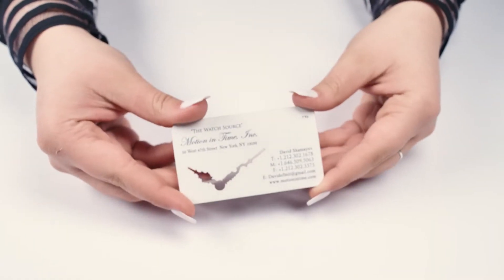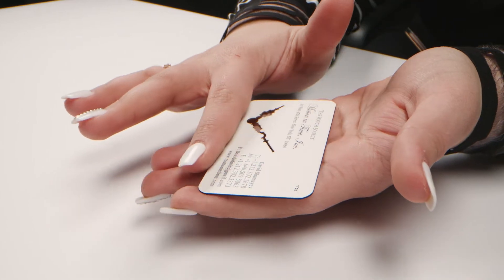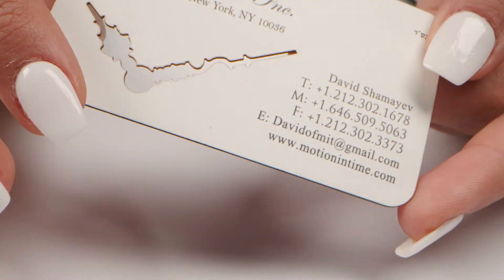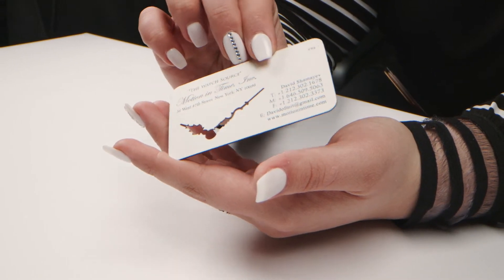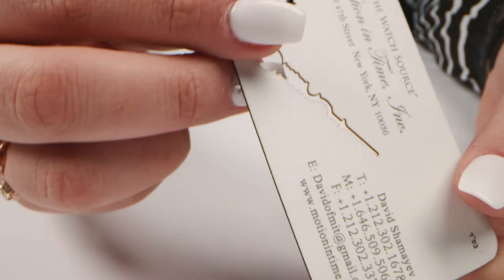The Watch Source has taken an interesting step in having us design their business cards with a 32-point silky smooth die cut with rounded and colored edges, also making their logo stand out by cutting and tracing it, leaving it to be seen through an eye-catching result with an amazing lettering font of their choice. We can make your business card stand out with our many years of experience in print design.